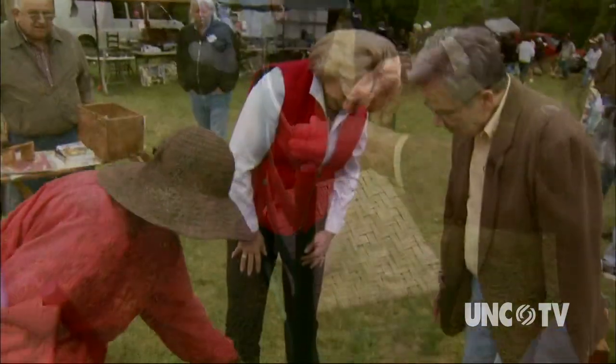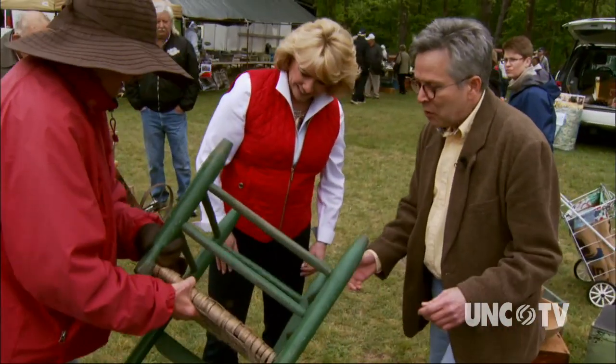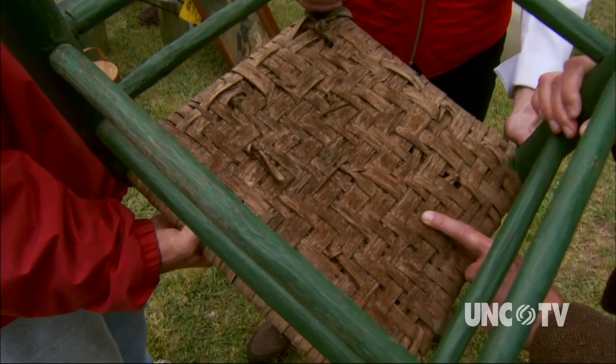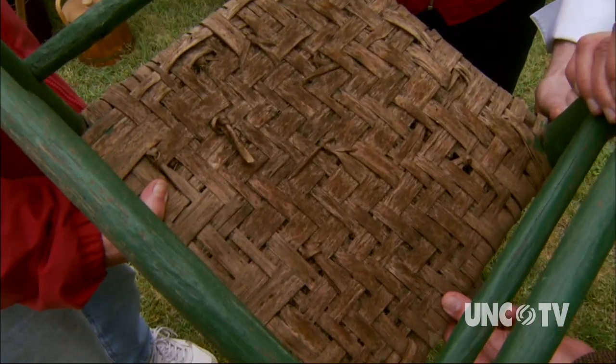Interesting turned finial — very beautifully made, yes, how it's knotted off. So it really is a great local craft, the way they were doing it.